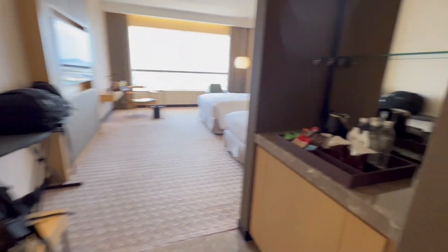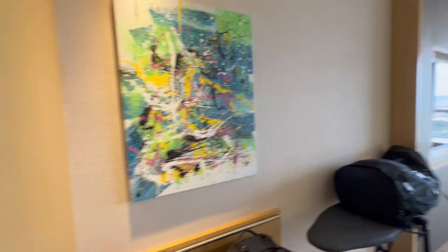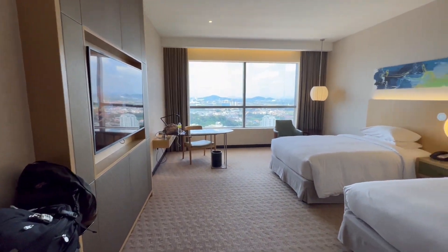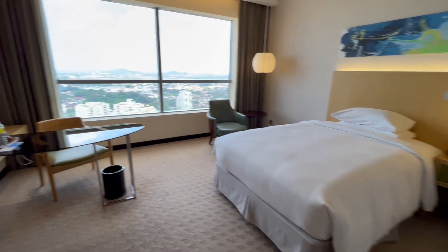Coming back out into the room, here's the snack bar. That's our backpacks. And this is a view of the room — it's a pretty large room. You've got two full-size beds; they're not queens, but they're full-size.